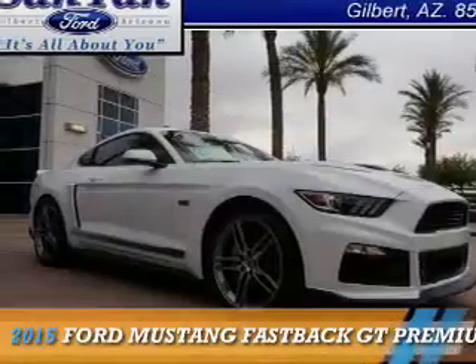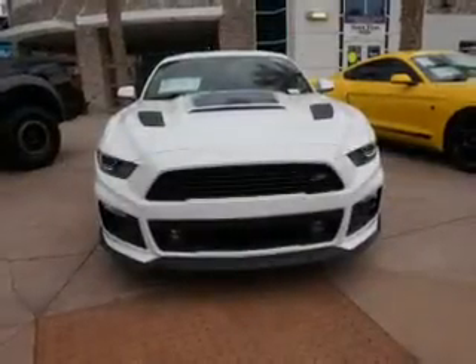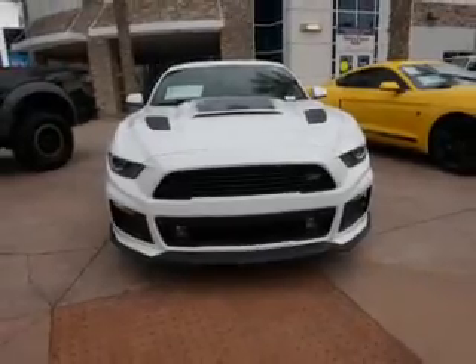Presenting the 2015 Ford Mustang. It's powered by rear-wheel drive, a 5-liter, 8-cylinder engine.